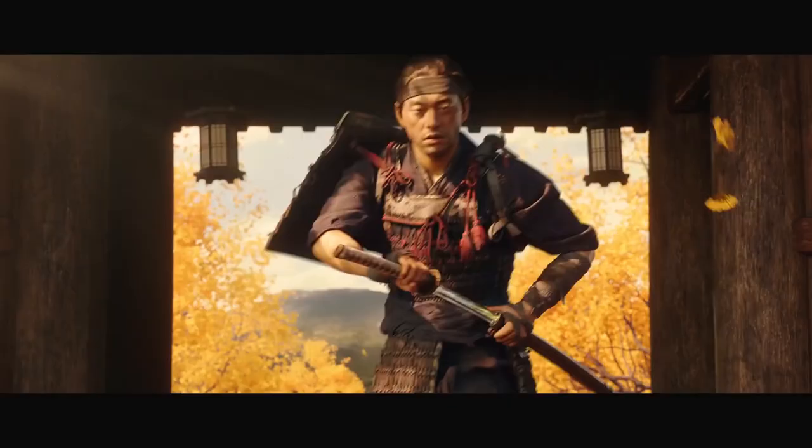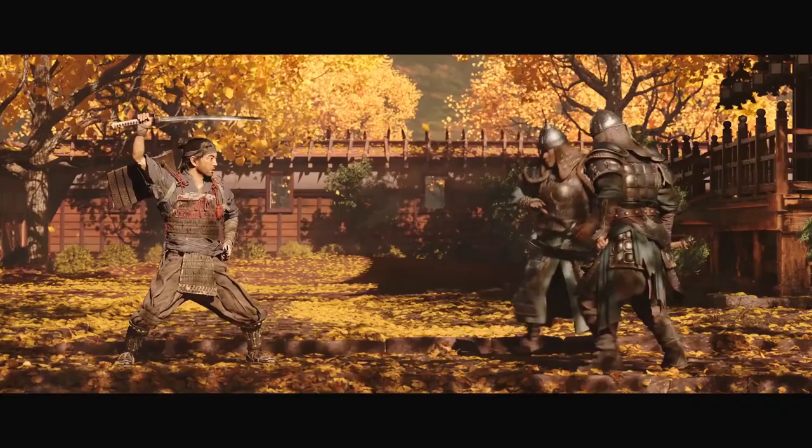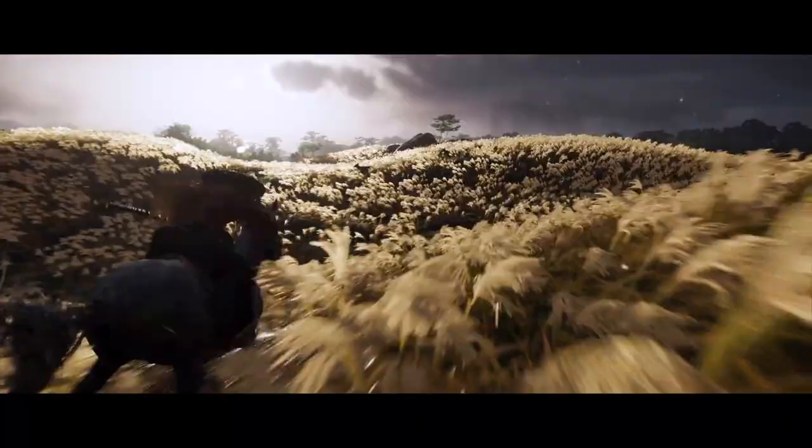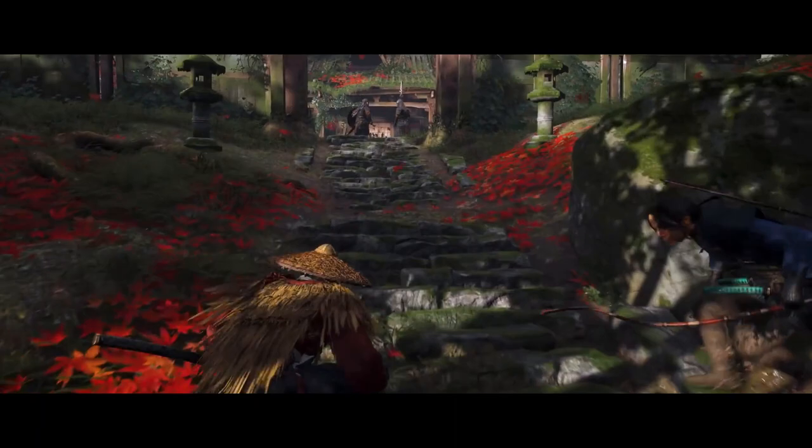In the game you play as a samurai trying to free the island of Tsushima from Mongol invaders. One of the goals for the visual design of the game was to authentically communicate the beauty of 13th century Japan, while still making a striking action game and letting the artists flex their creative muscles. There is naturally some tension between strict authenticity, creative expression, and homage.